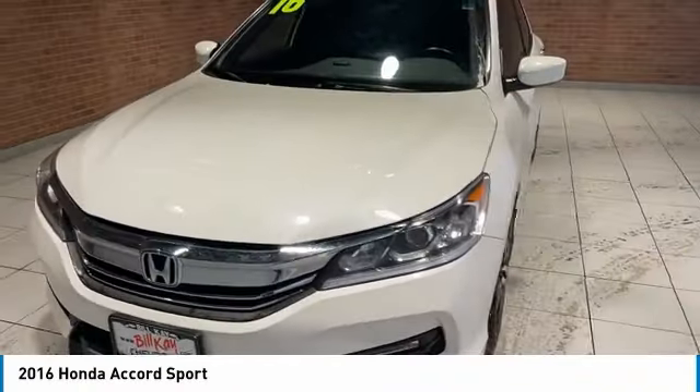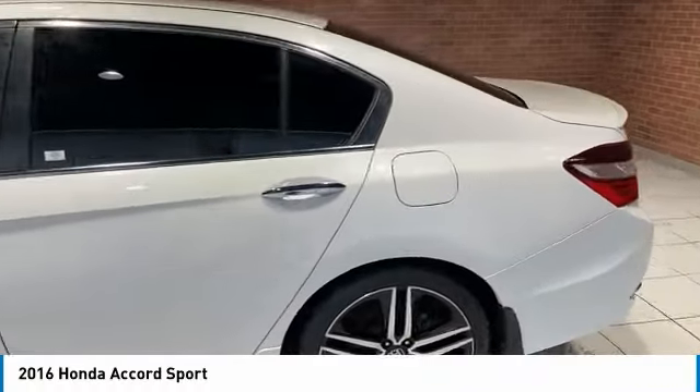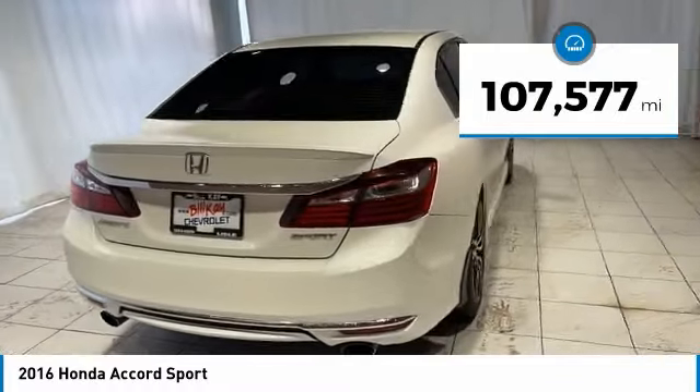Make a great choice today with the 2016 Accord. Ingeniously simple, yet overflowing with luxury and technological creativity. All that and more in the Accord. This vehicle has less than 110,000 miles.